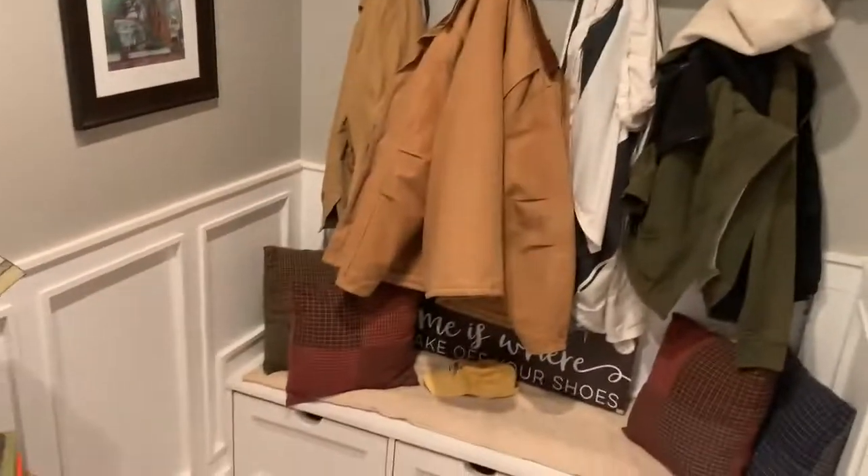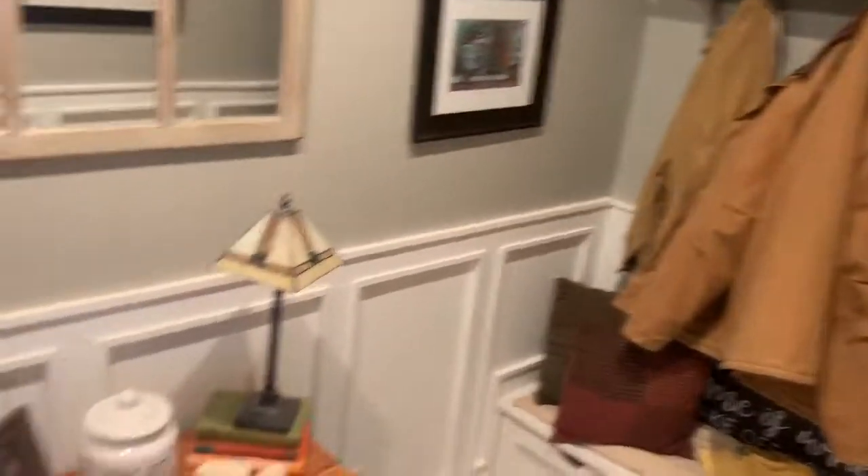I wish you could smell that. But this is our mudroom — it really turned out beautiful, I think. Thanks for following our progress.